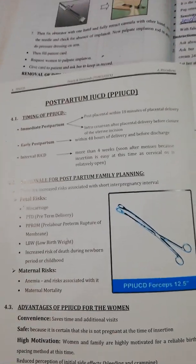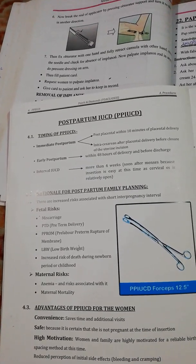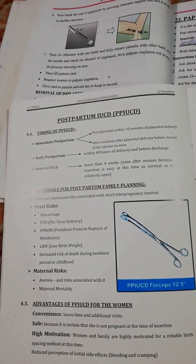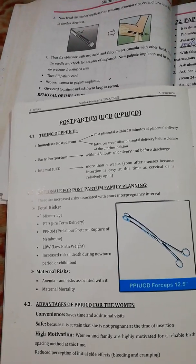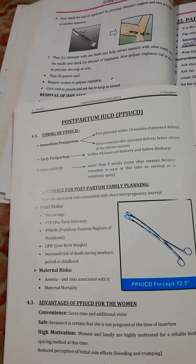The rationale for postpartum family planning includes increased risks associated with short interpregnancy intervals. Fetal risks include miscarriages, preterm delivery, preterm labor, preterm rupture of membranes, low birth weight, and increased risk of death during the newborn period or childhood.